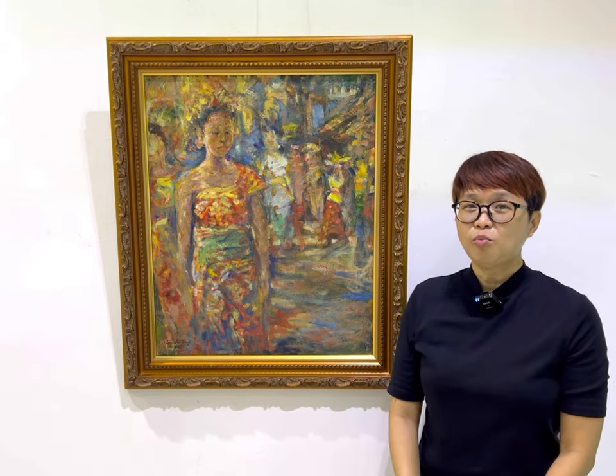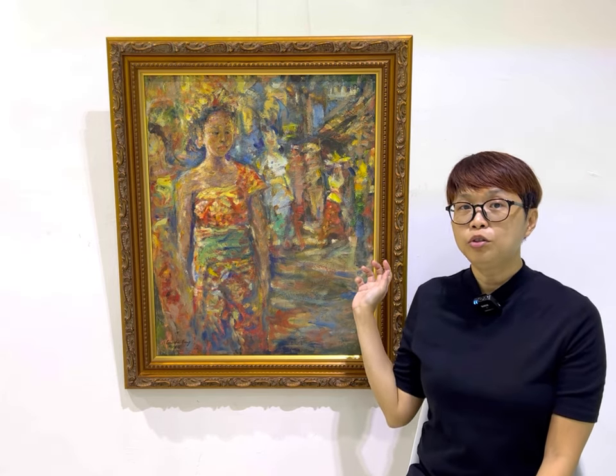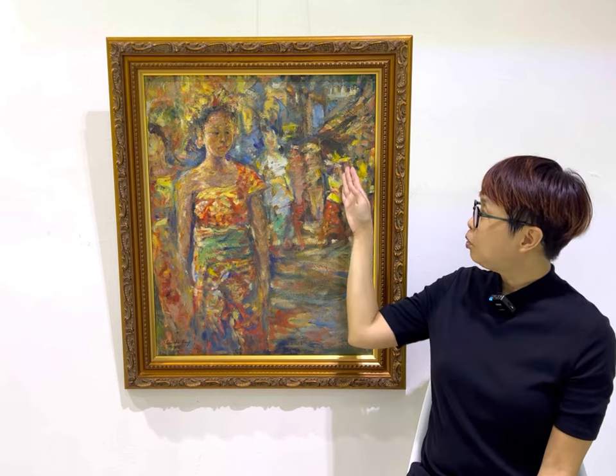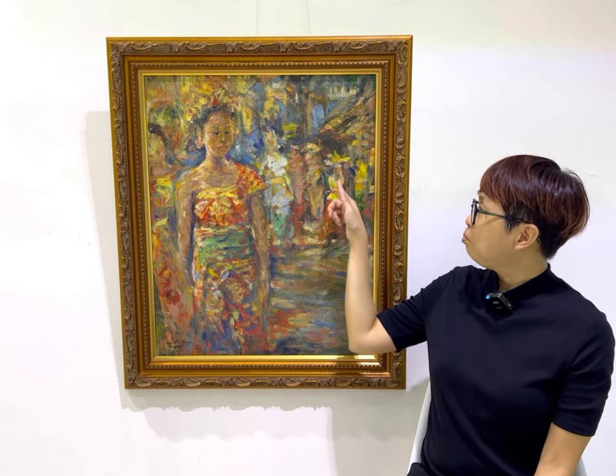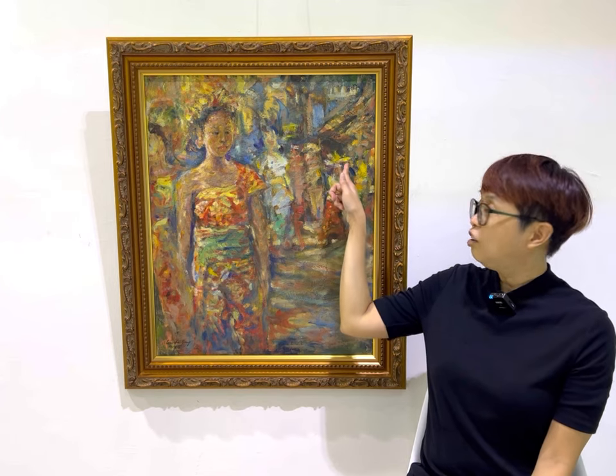The women of the procession can be seen from the background, which actually, if you look up close, you can hardly see any details. For example, this lady here is made visible only with a few brushstrokes to show her head, her hand, and the offering on her head.